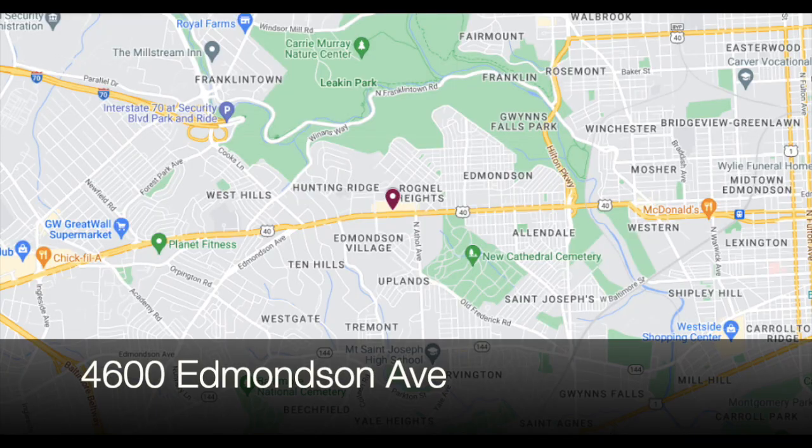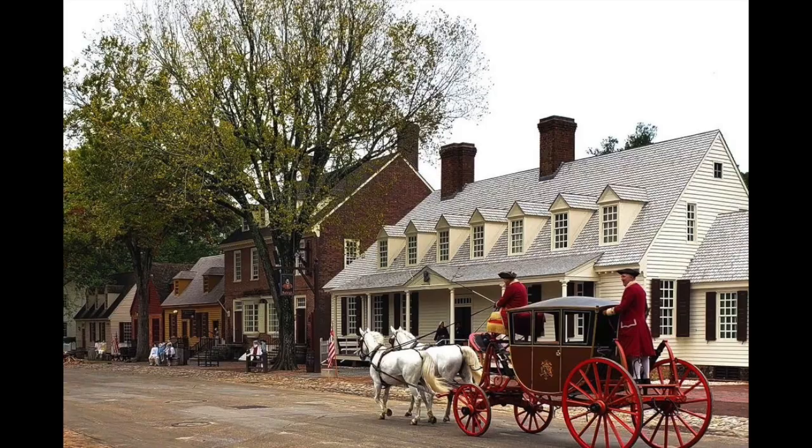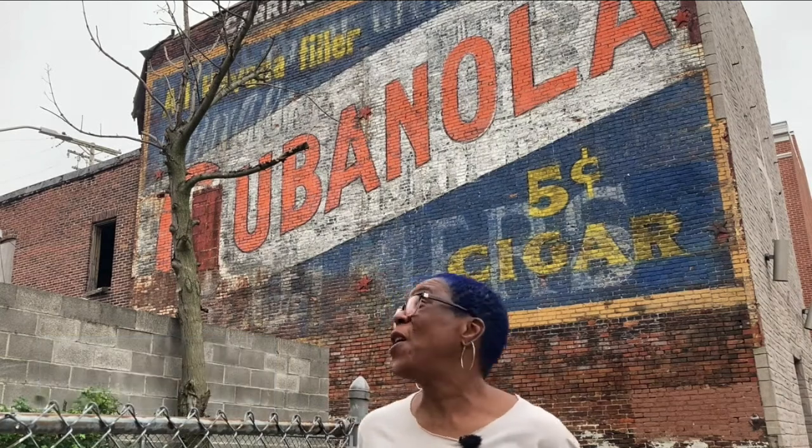Hello everybody, this is Johns Hopkins with Baltimore Heritage, and we're back with another of our 5-Minute Histories videos. Today I'm out on Edmondson Avenue in West Baltimore. If you're looking at the shopping center behind me and saying hey, that looks kind of like Colonial Williamsburg — bingo, that is exactly what it's supposed to look like. I'm thrilled that today I'm joined by Lachelle Bynum, some of you may remember as the ghost sign expert who joined me on a video some months ago.